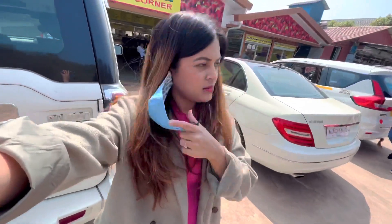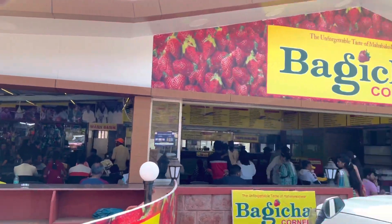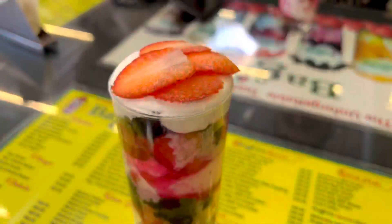On the way to Taapura, we took a stop at Bagheera Corner to enjoy strawberry ice cream, which is really famous here. We would definitely recommend you all to take a stop here for breakfast or lunch.